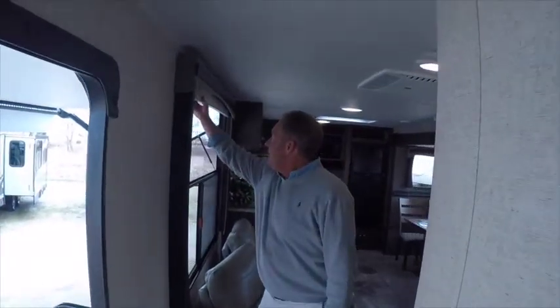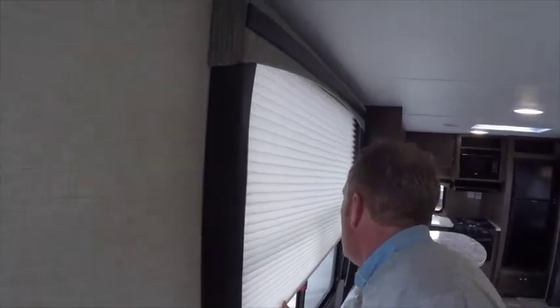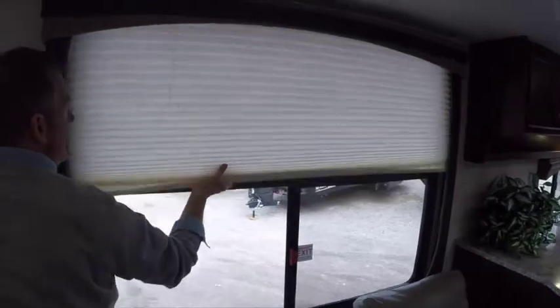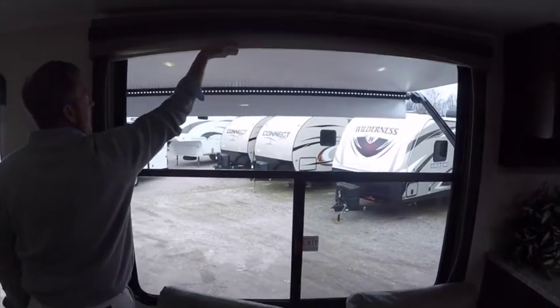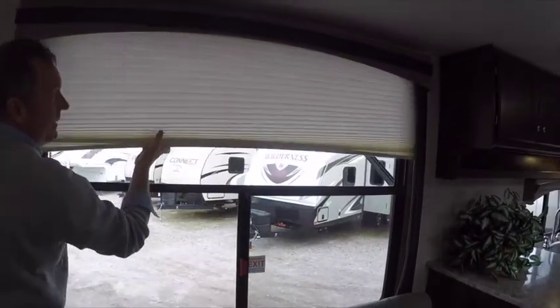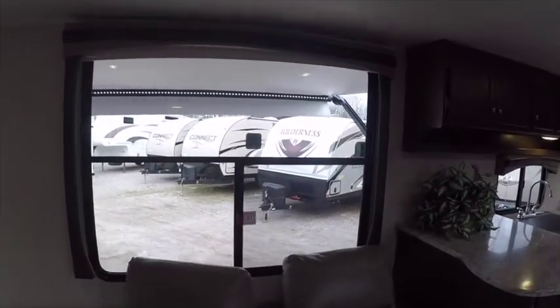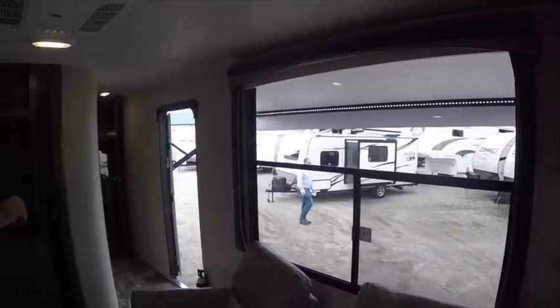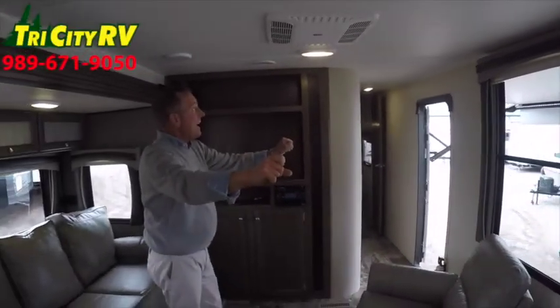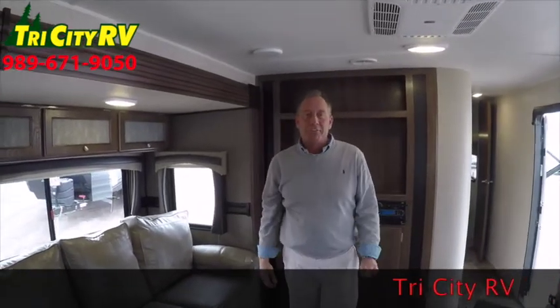As we head out into the living room one more time, throughout the unit we have these handy pull-down privacy shades — no mini blinds like you'd find in other competitive trailers. Night shades for privacy at night. Notice the size of the window in this particular unit. Oversized window, tall ceiling height — I think the perfect camper for you.